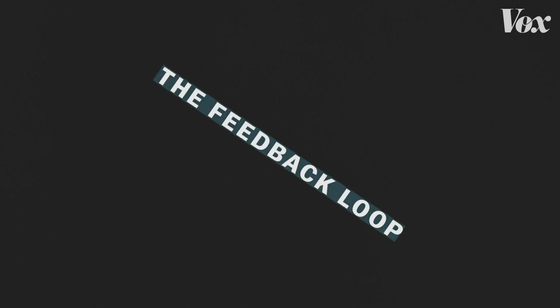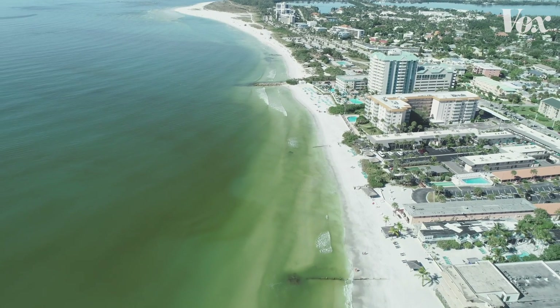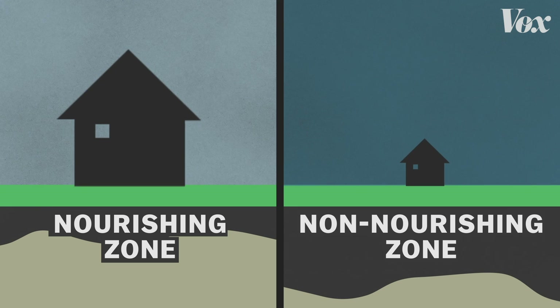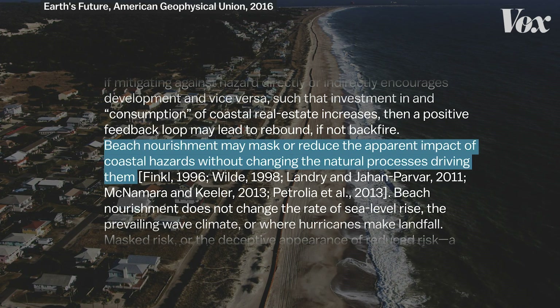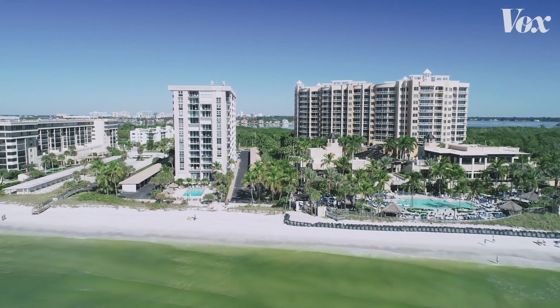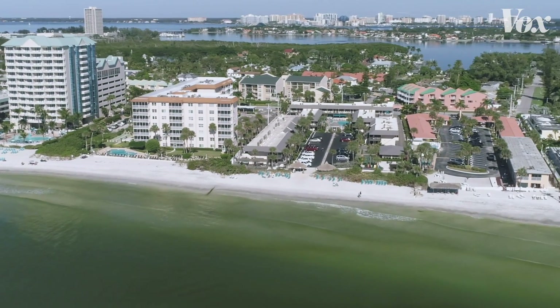But nourishment does present one major problem. According to research published by the American Geophysical Union, there's a feedback loop: nourishment tends to happen along beaches with expansive properties, and it also seems to drive further development along those same shores despite the risk of future erosion. Houses behind nourishment projects were significantly larger in every case than in non-nourished areas — about three times bigger. This excessive development is a real problem because it's based on false security. Beach nourishment may actually mask the apparent impact of coastal hazards without changing the natural processes that drive them. Building more property in these areas only increases the potential damage from future erosion.